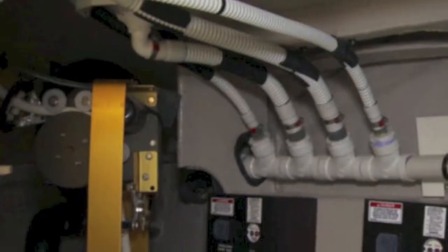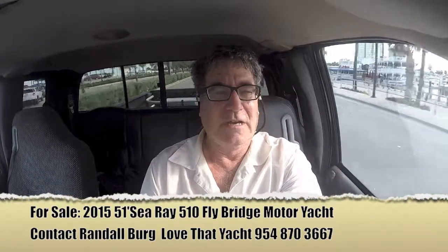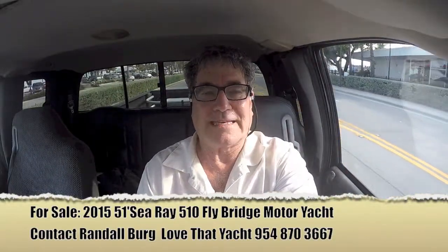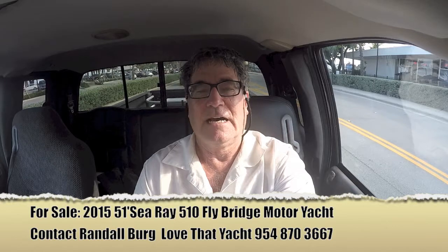I'm Randleberg. We just left the Sea Ray 510 Sedan Bridge — a magnificent yacht. If you're interested in a sedan bridge, you can't go wrong with this boat: 300 hours, magnificent electronics, all state-of-the-art, and in perfect condition. Contact me at LoveThatYacht.com. Be sure to subscribe — I've got 1,100 videos and about 2 million views. I do videos every couple of days. Come join me on the trip. Have a great day, thank you!